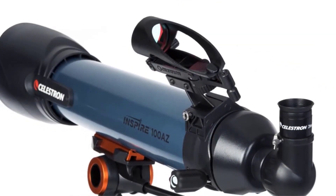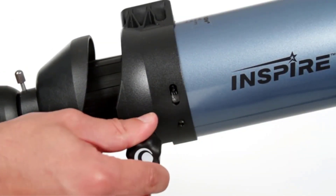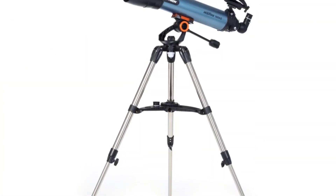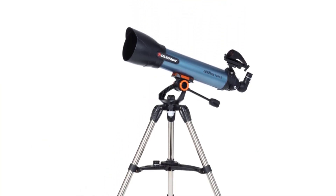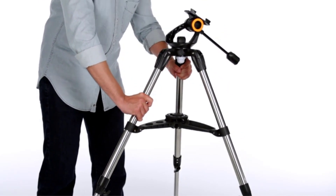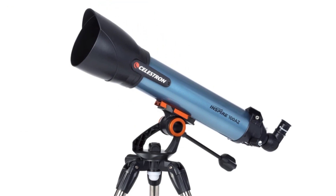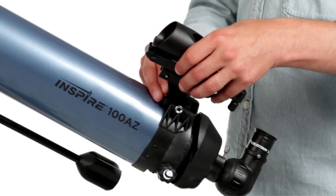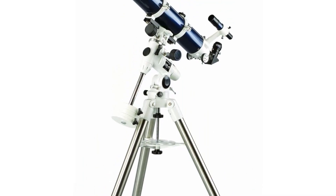The StarBrite XLT coating, along with the aperture which has a diameter of 102 mm, optimizes transmission of light and improves contrast and color rendition. Owners of this model loved its performance for the price and found it one of the easiest to install. The main complaint was the finder scope, which lacks a diagonal and makes viewing overhead objects uncomfortable. The heavyweight was also a minor inconvenience, but not a deal-breaker.